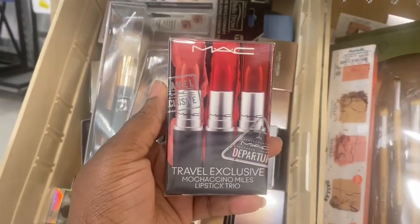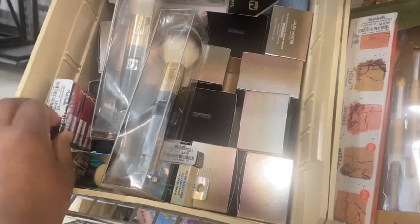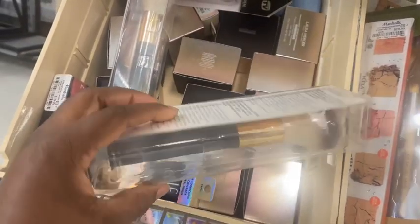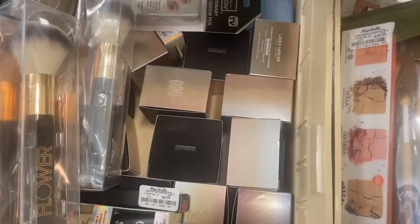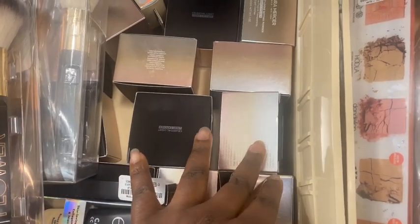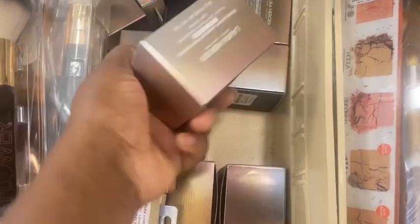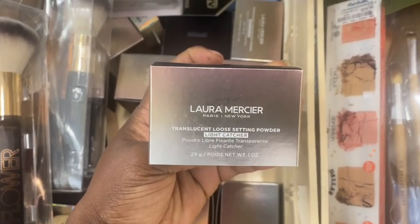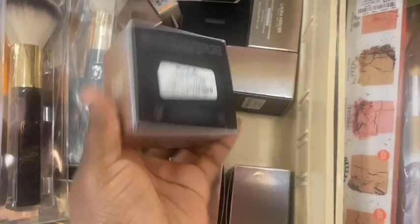And this is a MAC travel exclusive lip trio, which we have spotted. And we have some brushes here from Flower Beauty going for $4.99. We have these translucent loose setting powders from Laura Mercier. I am yet to use mine in a video for you guys to see it, but they are fully stocked here for $16.99.